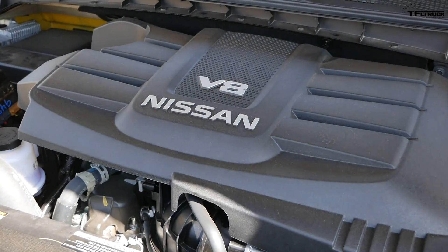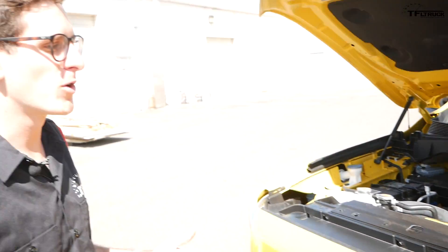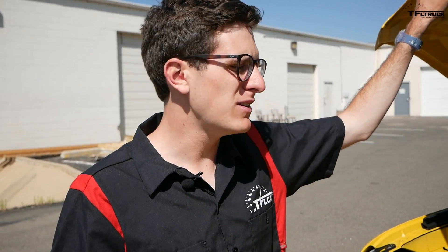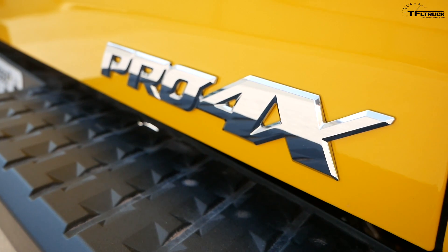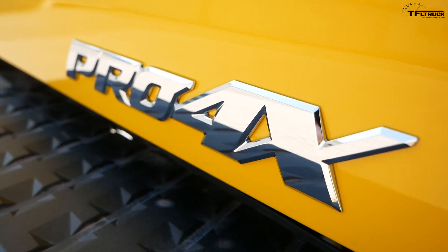There it is — 5.6 liter V8, 390 horsepower, 394 pound-feet of torque. Now this isn't the diesel version, and we'll talk about later in the video series why we went with the 5.6 liter, but we're gonna have some fun adventures with this engine and it sounds amazing. As we take it up the toughest TFL terrain, you're gonna hear this engine roar — it's gonna be awesome.